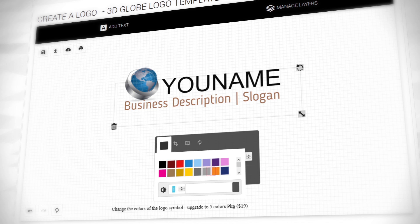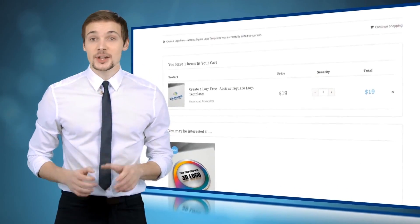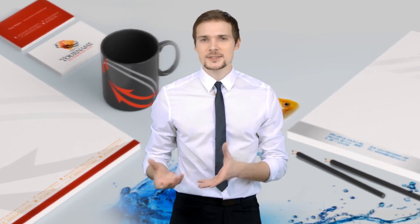Then, as soon as you're happy with the result and want to receive the logo files, pay only $19 and it's yours. You can use your new logo for business cards, letterhead, website, Facebook, or whatever you can actually think of.